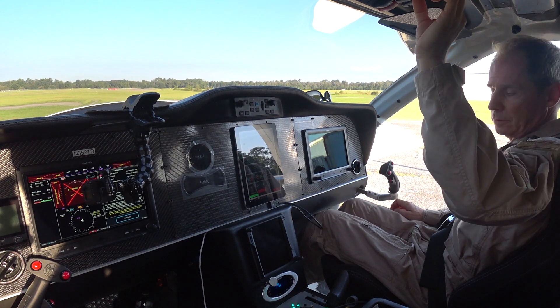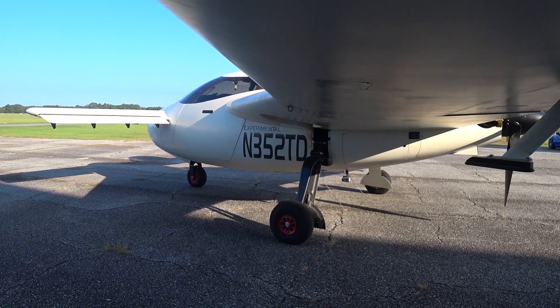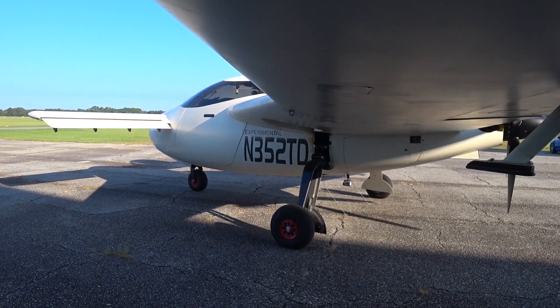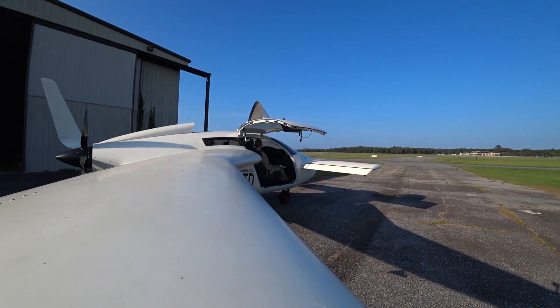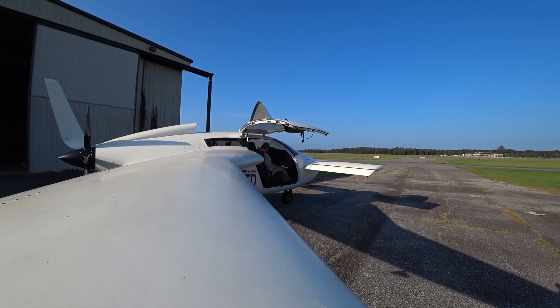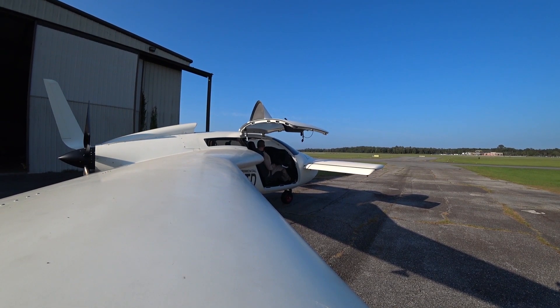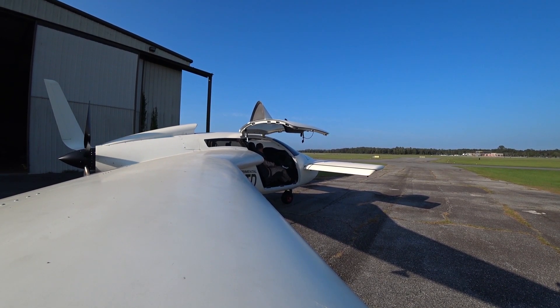Clear prop! Welcome back. The purpose of today's mission was to see if I could establish that the aircraft was stable in the roll axis, and I was going to do that by using the aileron trim.